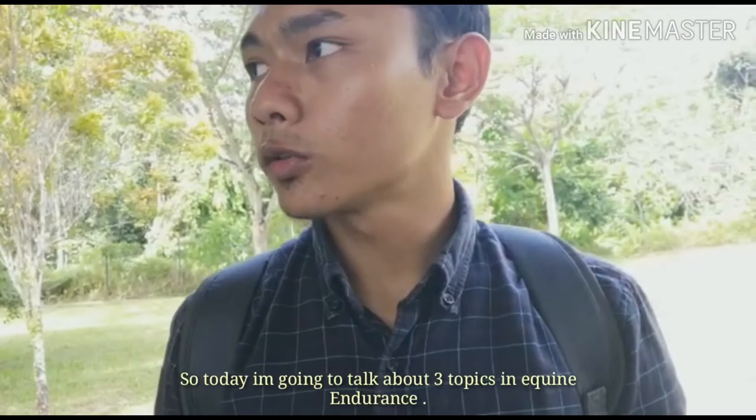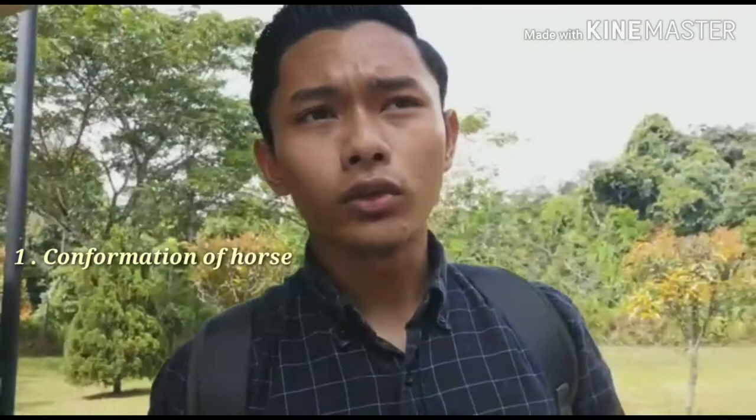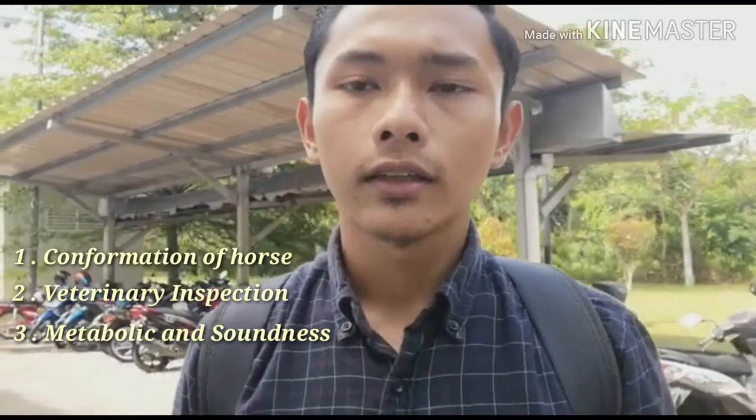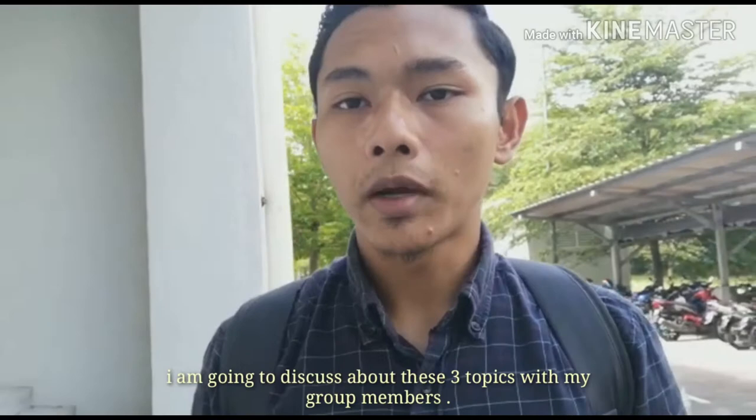Hello gang, what's up? Welcome to my vlog. Today I want to talk about three topics in endurance. First is the conformation of horse in endurance, second is veterinary inspection, and the last one is metabolic and soundness. Today I'm at the faculty and I want to discuss these three topics about endurance with my members.